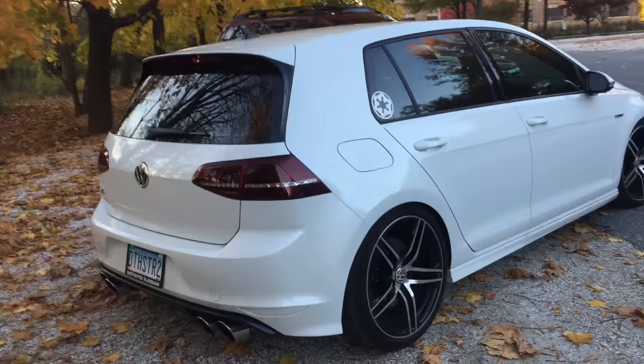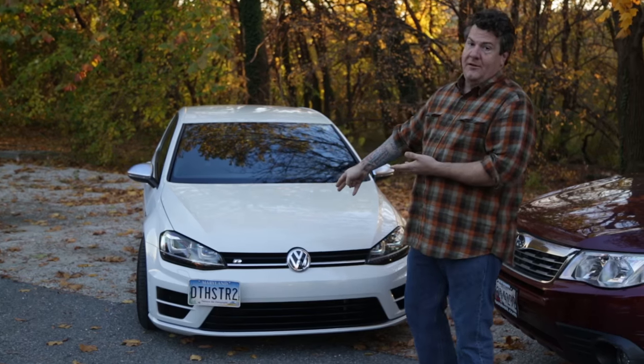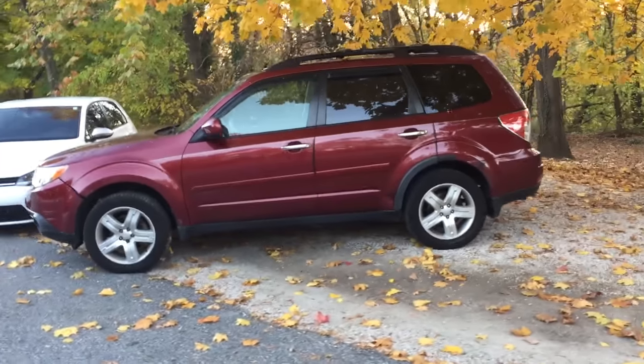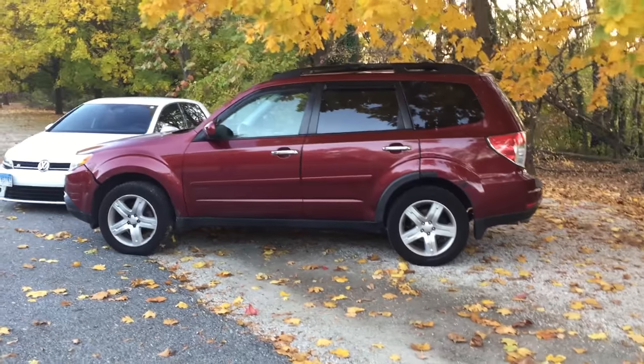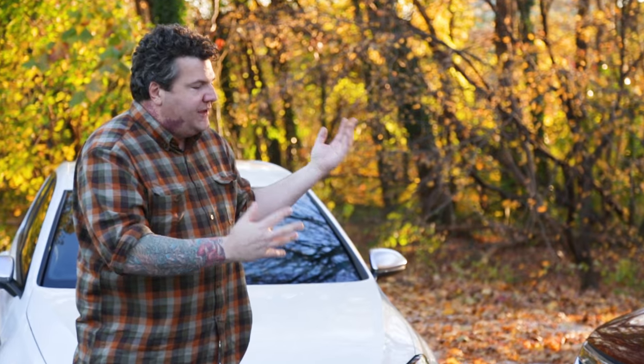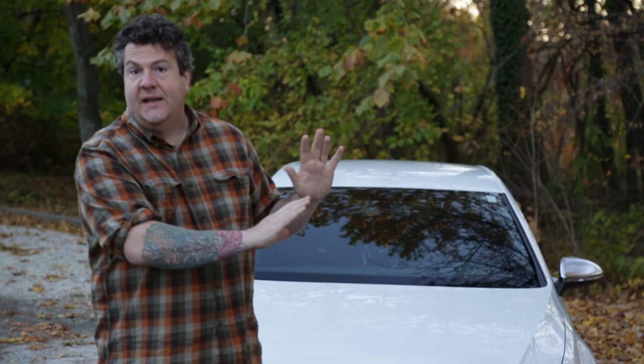Today we're going to talk about the difference between the ultimate dad car, my 2016 Volkswagen Golf R — the Death Star 2, my other ride destroyed Alderaan, a lot of people don't know that — versus my wife's 2010 Subaru Forester. It is the perfect vehicle for going to a softball game, buying flannel, and amazingly, child vomit sticks to nothing on the interior.